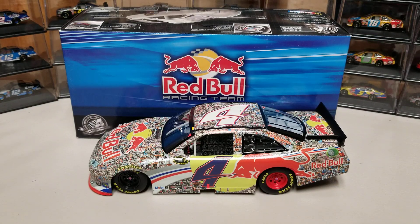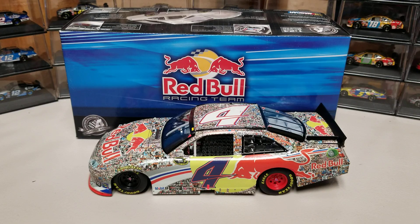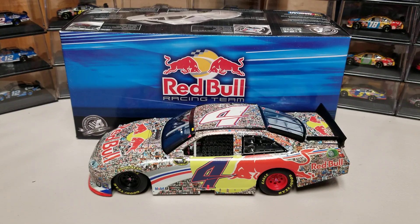Hey everybody, welcome back to another Red Bull Racing Review. This is the 2011 Casey Kane Shudder Red Bull Toyota — the one that famously ran out of gas next to Dale Jr. at the very start of overtime.